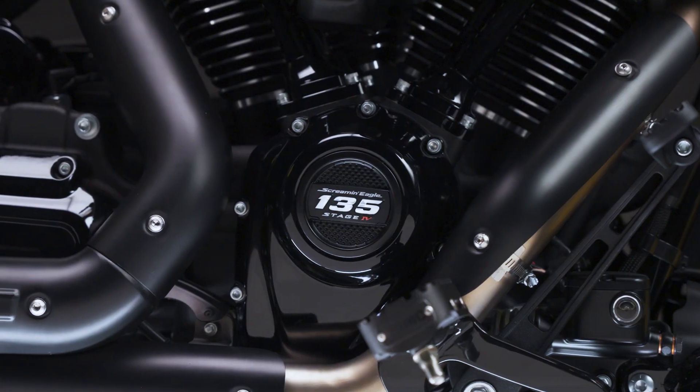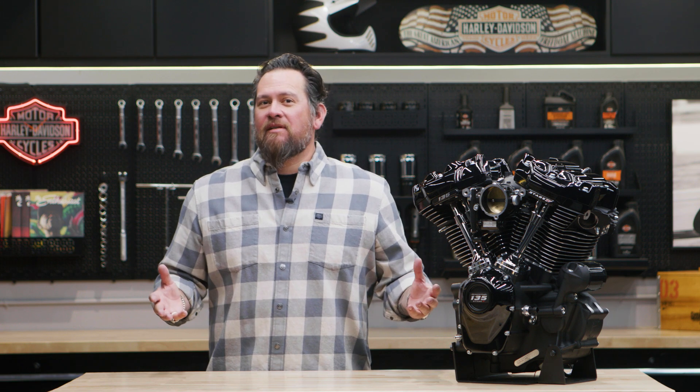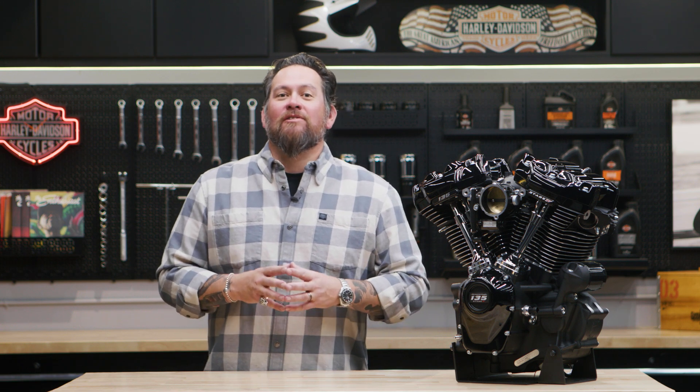Plus, it includes an up to two-year manufacturer's warranty. There's obviously no compromising on performance with this engine, so it makes sense that you won't have to compromise on its looks either.